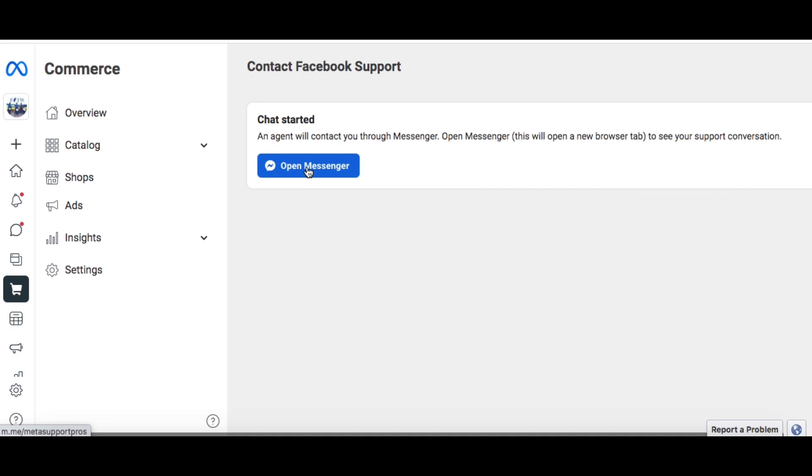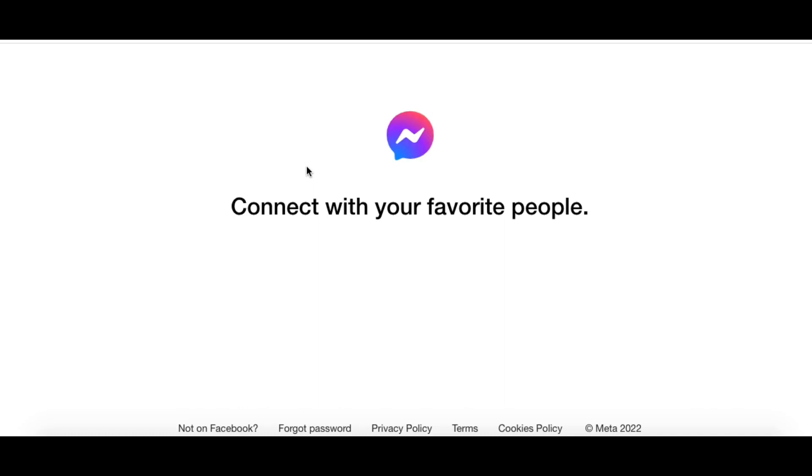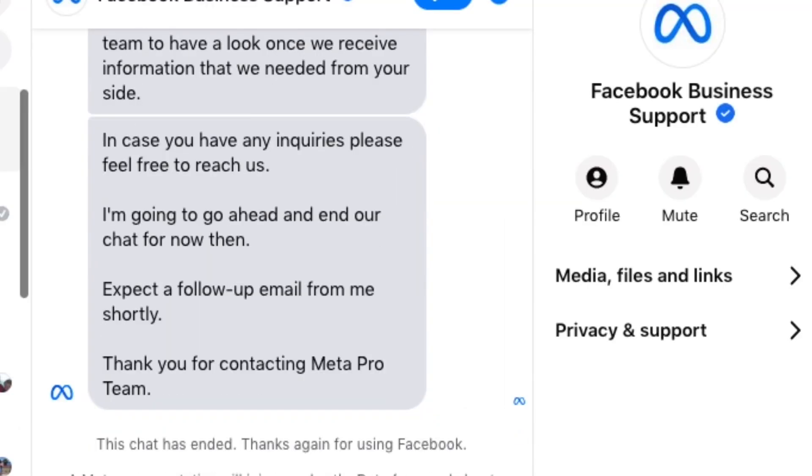Then it'll start a live chat with Facebook support. You can open your Messenger — it'll take you straight to Facebook Messenger where you can talk to a real person in real time via instant chat, so you don't have to wait for emails for days and days. But I can't promise you the chat will be helpful.